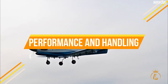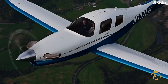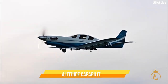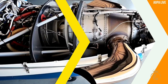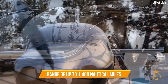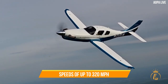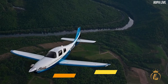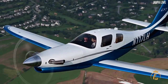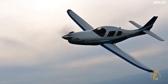The Lancare LX-7 is a high-performance aircraft designed for experienced pilots who value speed, range, and altitude capabilities. The aircraft is equipped with a powerful engine, has a range of up to 1,400 nautical miles, can reach speeds of up to 320 miles per hour, and has a climb rate of 3,000 feet per minute. The Lancare LX-7 is also known for its impressive handling and stability characteristics, making it a pleasure to fly.